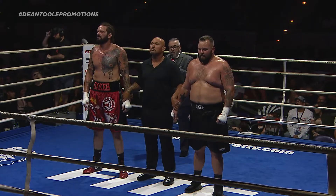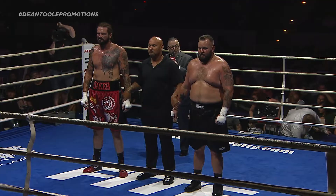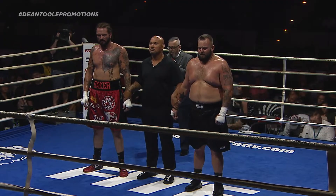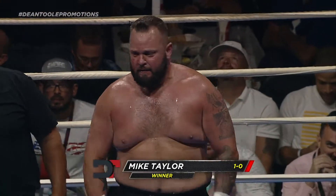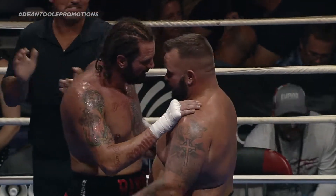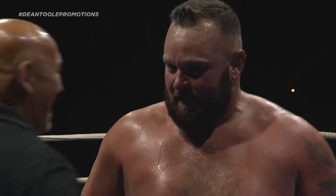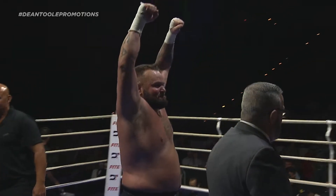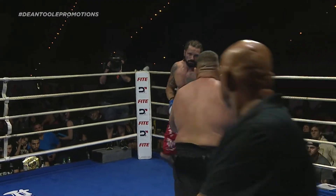Judge number one scored it 29-28, Taylor. Judge number two scored it 29-28, Baker. Judge number three scored it 29-28. For your winner by split decision, from the right corner — Mike Taylor! Mike Taylor wins here in the Pensacola Bay Center. I'm just commentating what I'm watching, man. I guess the judges saw him winning that fight. All three judges scoring it 29-28, two rounds to one — two of the three judges seeing it in favor of Mike Taylor.